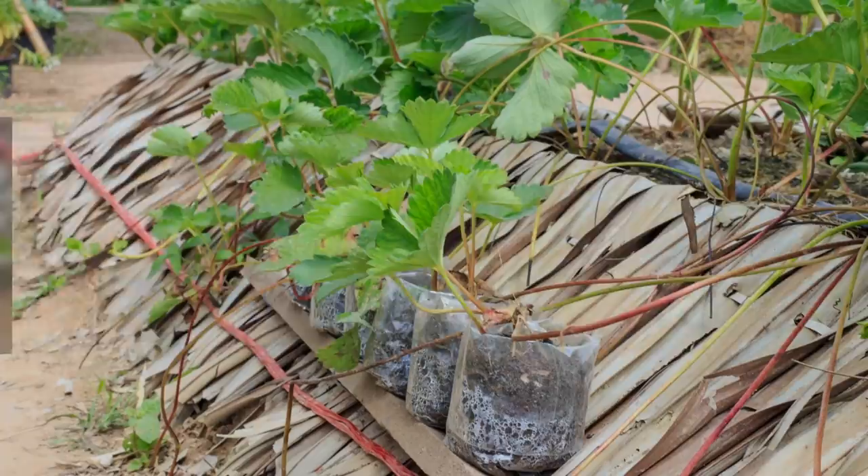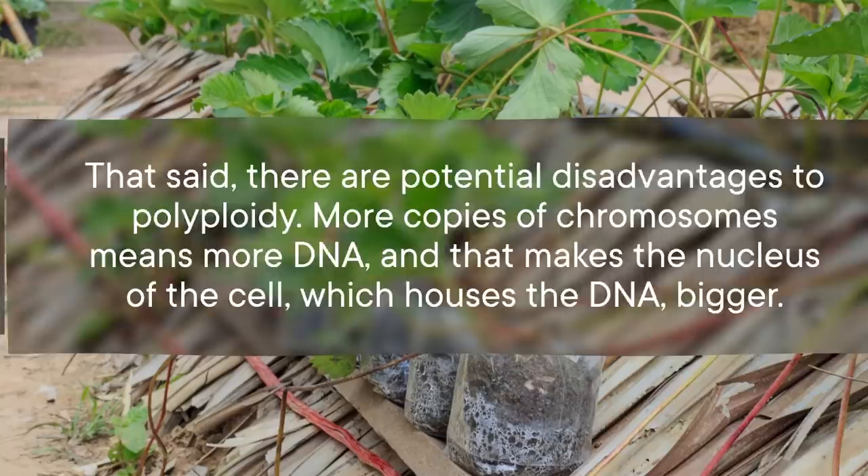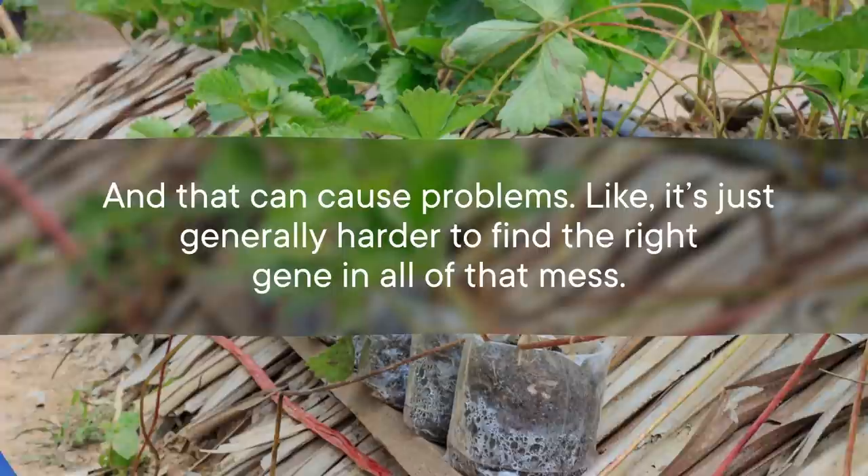There are potential disadvantages to polyploidy. More copies of chromosomes means more DNA, and that makes the nucleus of the cell — which houses the DNA — bigger, and that can cause problems. It's just generally harder to find the right gene in all that mess. There might also be problems with gene regulation, since suddenly doubling things can throw the balance of the cell out of whack.